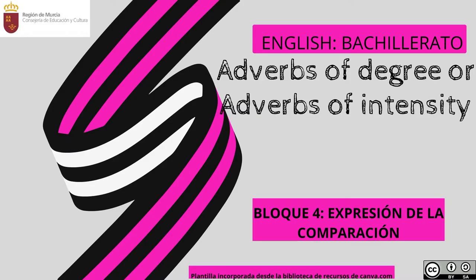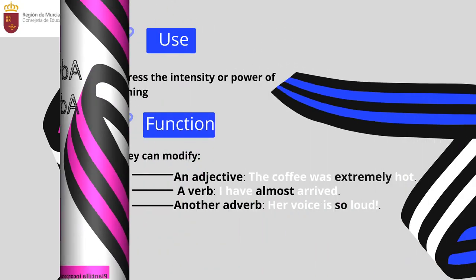Hi dear students. This presentation shows the use of different adverbs of degree, or adverbs of intensity. It will help you to understand their use and form, and above all to improve your writing and your speaking. So let's start.